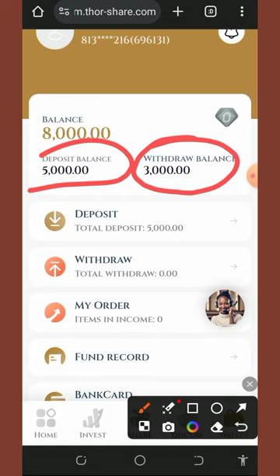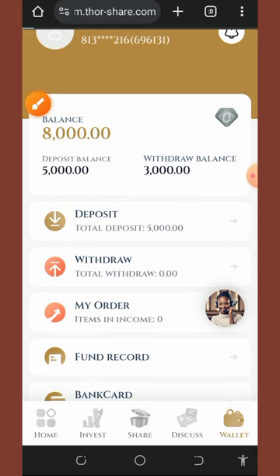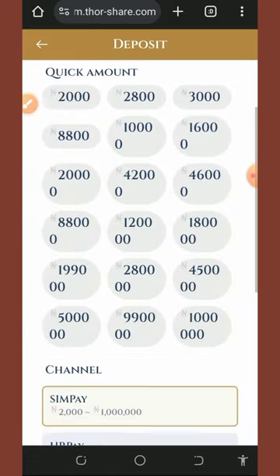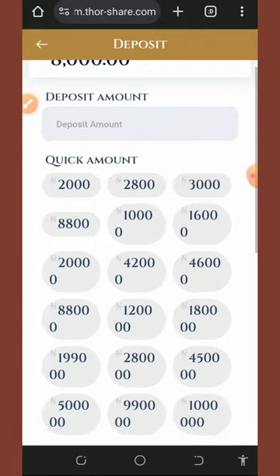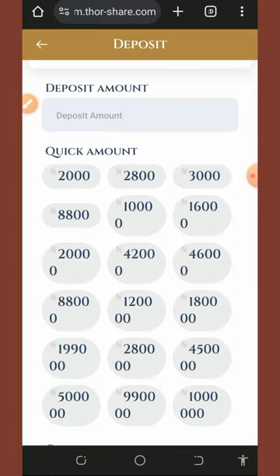Before purchasing a plan, let me show you how to deposit. After checking out the investment plans, tap on the deposit button to credit your account. This takes you to a page where you'll see different preset amounts you can select for your deposit. Once you choose the plan you want to join, deposit the exact amount required for your purchase.